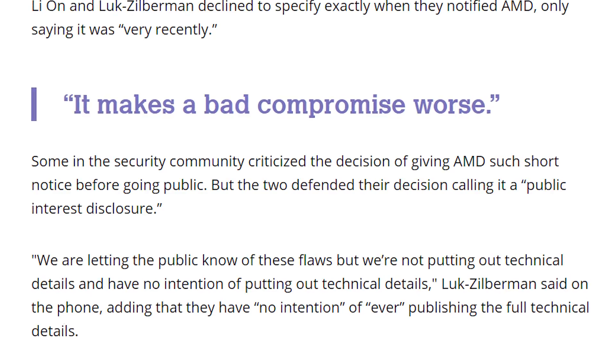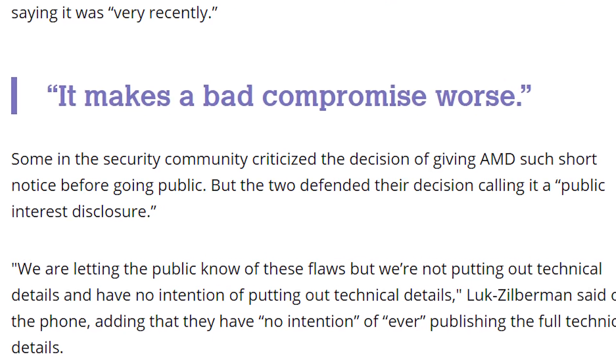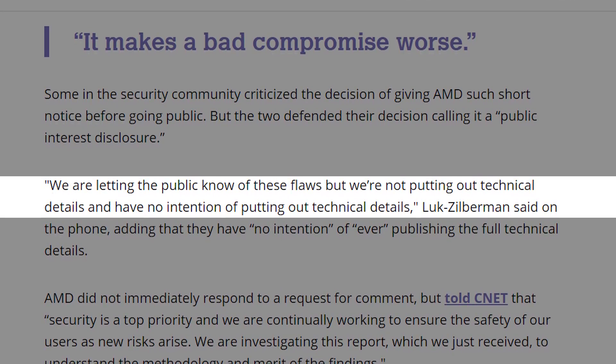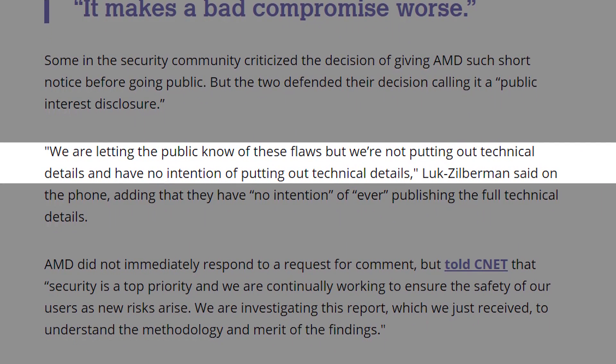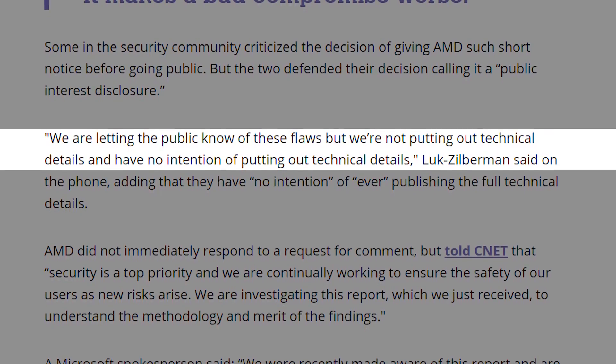Apparently there is reason for the short notice according to CTS Labs, including a section in a video where they state they want to let the public know about the vulnerabilities "before it becomes a real problem for society, not after." Speaking to Motherboard, the company also stated that its decision not to give AMD more time was a "public interest disclosure," and that "we are letting the public know of these flaws, but we're not putting out technical details and have no intention of putting out technical details."